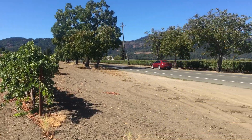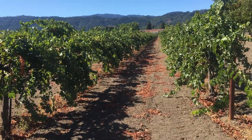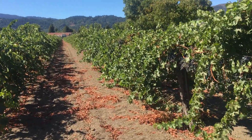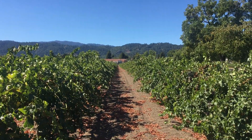Good morning from Oakville. That's the Oakville Cross right there, and I am walking into the Rendition Vineyard, which is an amazing vineyard. That's the old Englelock Winery, or Napa Wine Company as it is today.